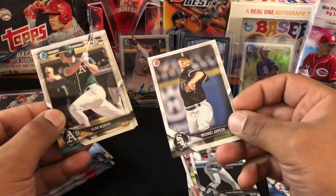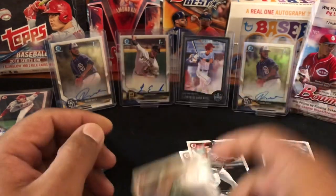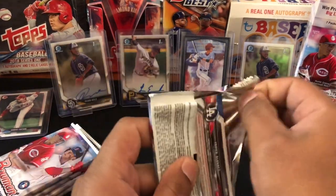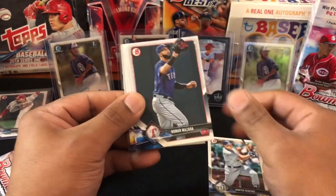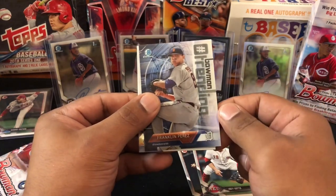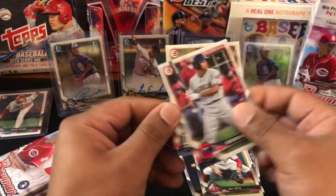Michael Kopech, Sean Murphy, Jason Martin, and James Kaprielian. All right, next pack — come on, at least one more cracked ice or one auto. Hunter Renfroe, Nomar Mazara, Carlos Correa, Joey Votto, Adrian Moran. Franklin Perez, Bowman. Corbin Burns, MacKenzie Gore — that's a good one — Quentin Holmes, Yadier Alvarez.